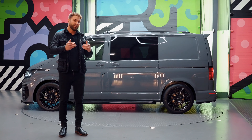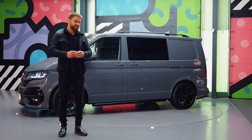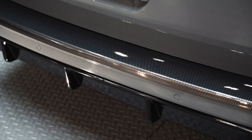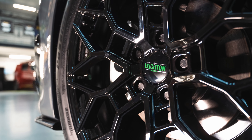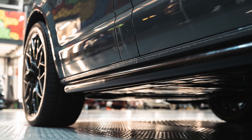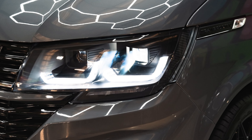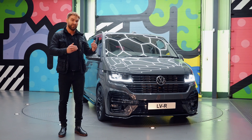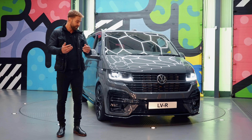It is a short wheelbase version as I've mentioned. It's got the full LVR pack on, which consists of the LVR front bumper, the LVR rear bumper, leather front seats, 20 inch alloy wheels, the vehicle has been lowered 40mm, LVR front styling, and we've got LED style upgrades on the headlamps which make a big difference both visually and on the road, lighting up the road.